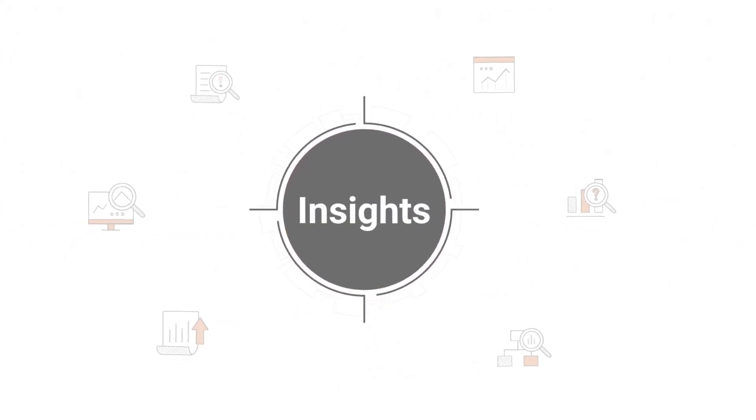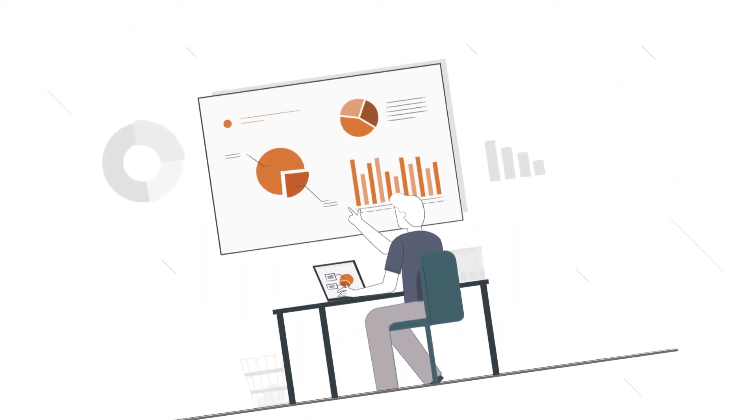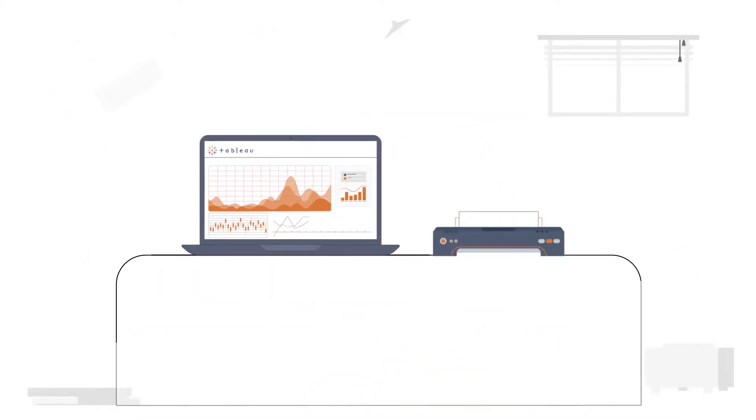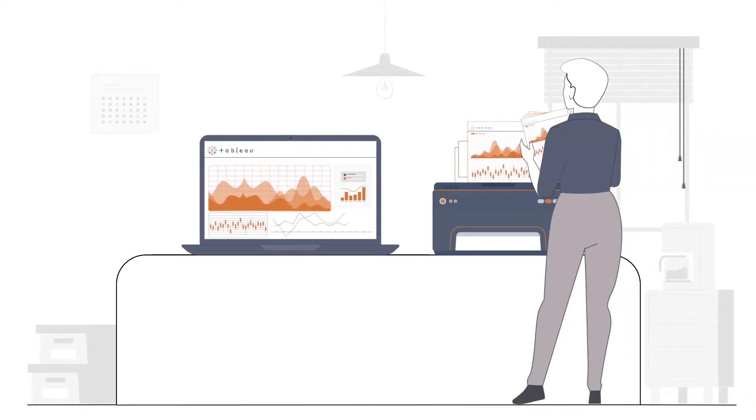Data. Insights. Action. We are in the age of big data and self-service analytics that requires organizations to trust modern business intelligence platforms like Tableau to empower timely decision-making and tell their business story using data and visuals.